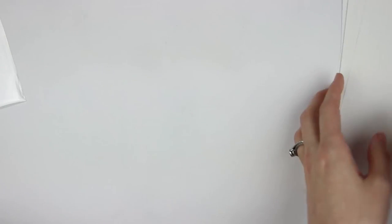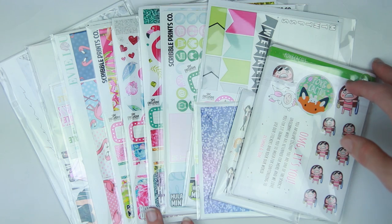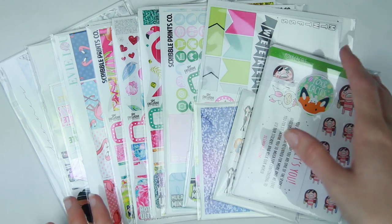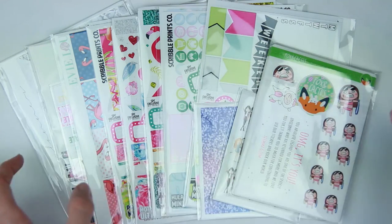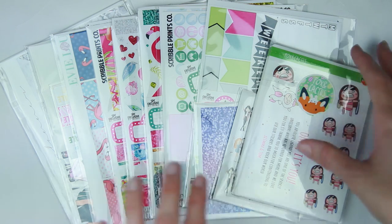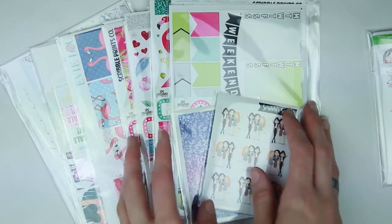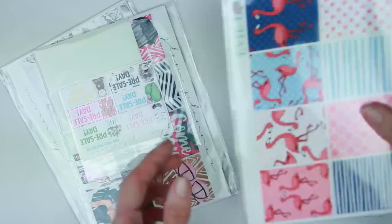So that was everything for the first part of the haul. I'm here with another part of my April Etsy sticker haul. This one is a little bit larger because this is two weeks basically combined — I didn't film the past week. I do have a pretty hefty order from Fox and Cactus, some things from Scribble Prince Co., lots of new releases, a kit from Evie Lou and Co., and then two kits from Glam Planner.